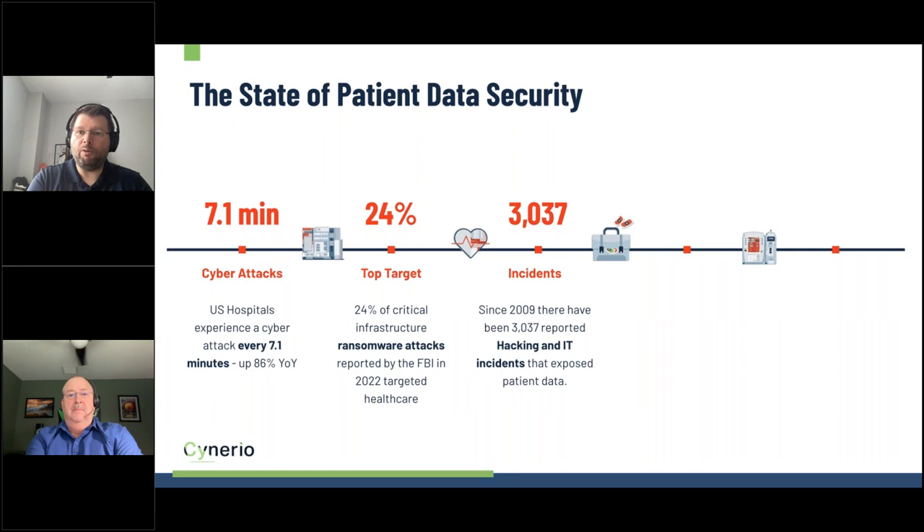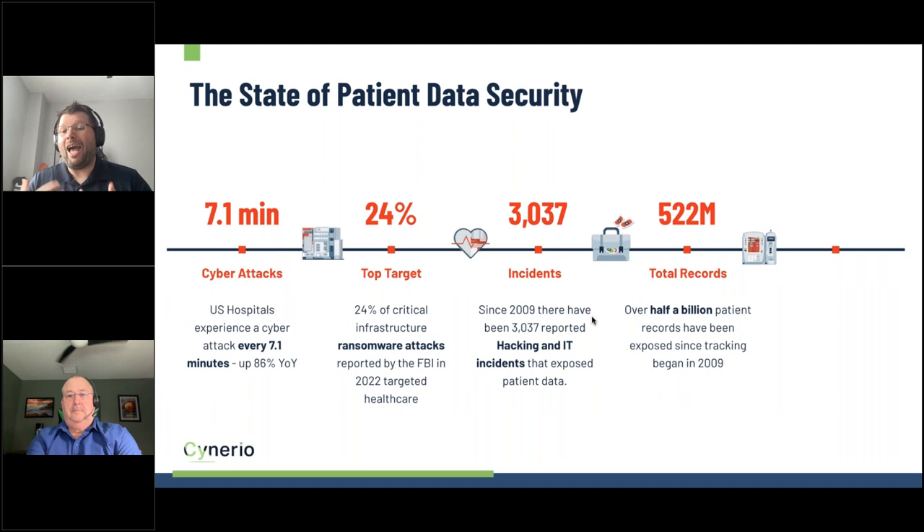Since 2009, reporting regulations have required data breaches to be disclosed. In that 15-year span, there have been over 3,000 reported hacking and IT incidents exposing patient data. Over half a billion patient records have been exposed since we began tracking data in 2009 — effectively one and a half times the average American has had their records exposed. About one in three people had their data exposed last year alone. My own data was exposed during an attack on Christmas Eve at a hospital in northern Massachusetts.